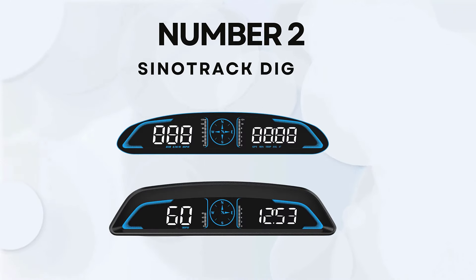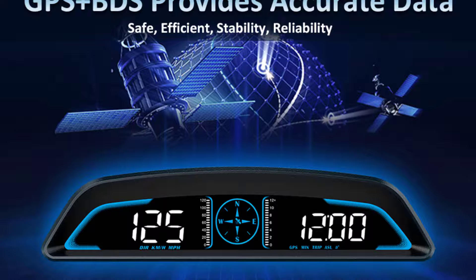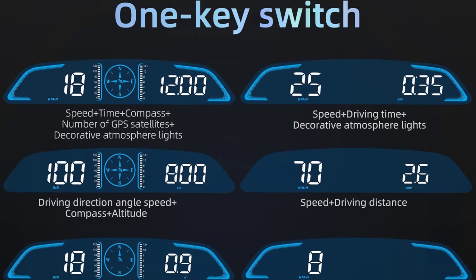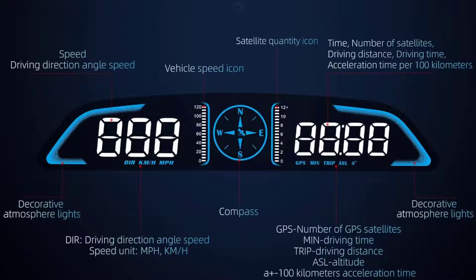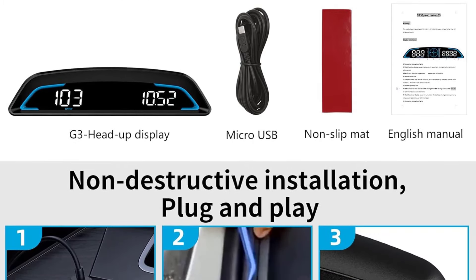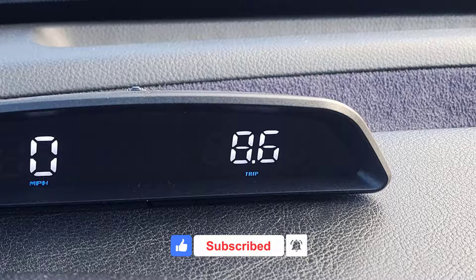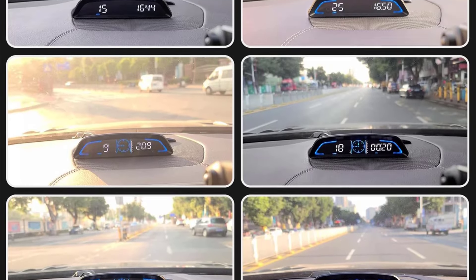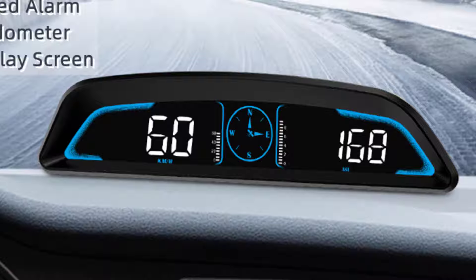Number 2: Sinotrek Digital. The Sinotrek Digital GPS Speedometer Universal Heads-Up Display is a popular choice for drivers seeking a simple and functional HUD. With its large 5.5-inch LCD screen, GPS-based speed monitoring, and various driving alerts, it's designed to improve driving safety and convenience. The large screen offers clear visibility of essential driving data, especially speed, in both daytime and nighttime conditions. The device uses GPS signals for accurate, real-time speed readings regardless of your car's make and model. It features an over-speed warning, a fatigue alert for long drives, and a trip meter that tracks distance and time of your journey.